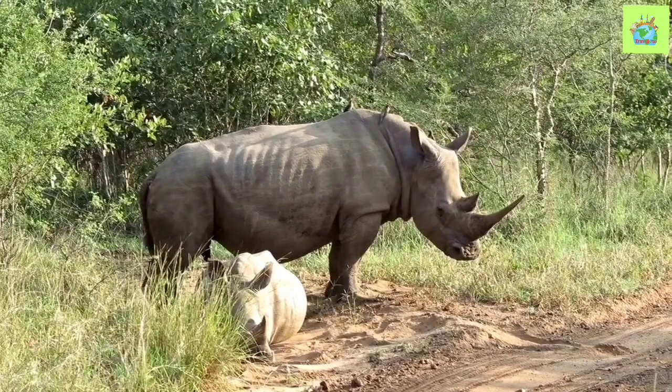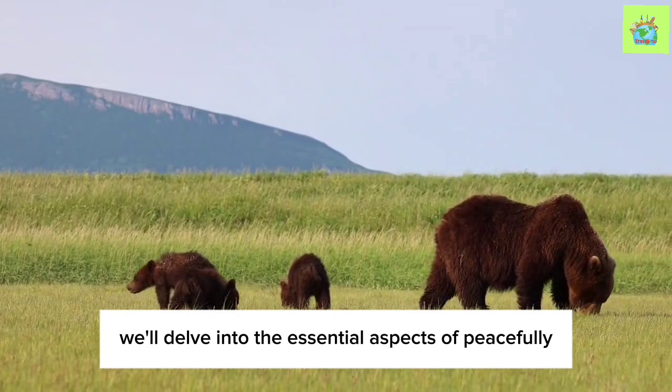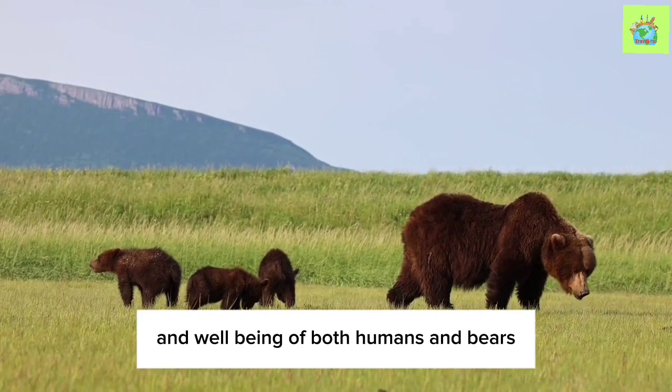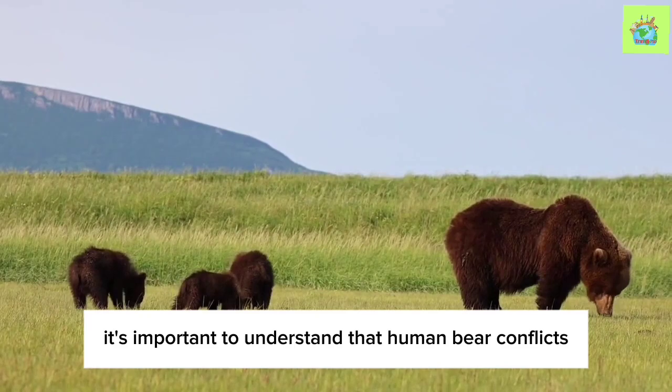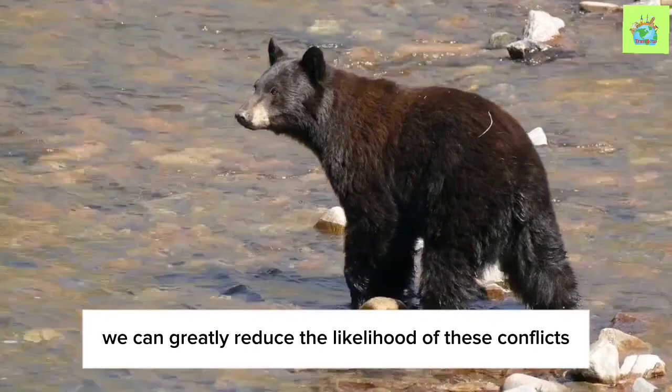Co-existing with the American Black Bear: Understanding and Mitigating Human-Bear Conflicts. We'll delve into the essential aspects of peacefully sharing our spaces with these magnificent creatures, ensuring the safety and well-being of both humans and bears. It's important to understand that human-bear conflicts often arise due to the overlapping of our habitats and the bears' natural behaviors. By being knowledgeable and taking necessary precautions, we can greatly reduce the likelihood of these conflicts.